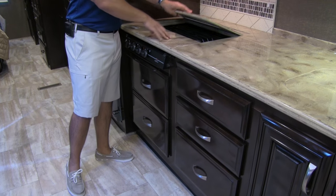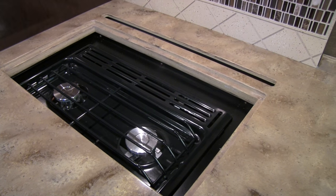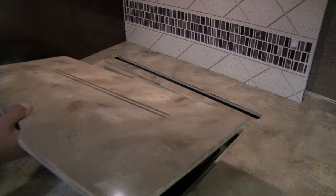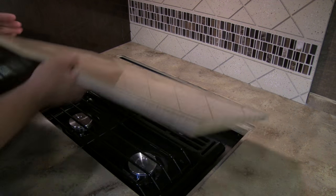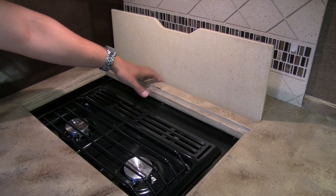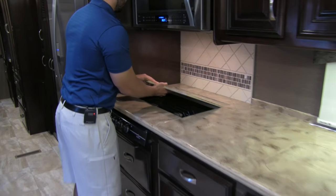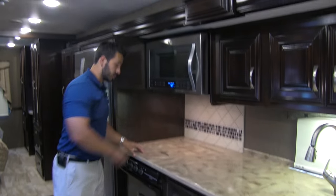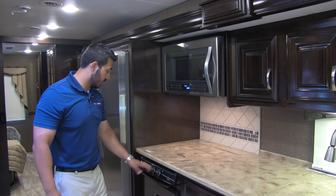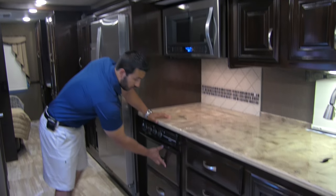Our stovetop is a three-burner Atwood with covers. One thing I love that Thor does: normally you have these covers and you're wondering where to put them — not with the Challenger. There's a spot for both covers to just sneak right in there, super easy. When you're done, just pull them out and put them right back. The Atwood stovetop also gives you better flame control than its Suburban counterpart.